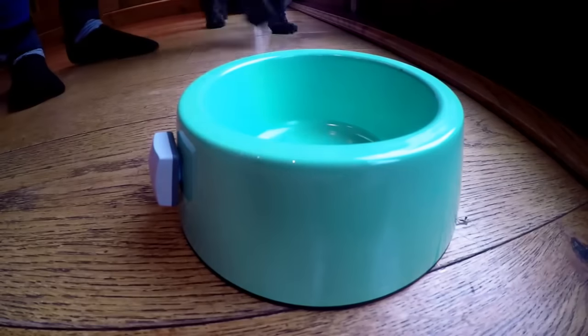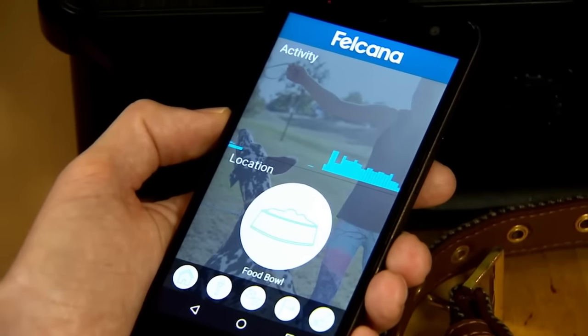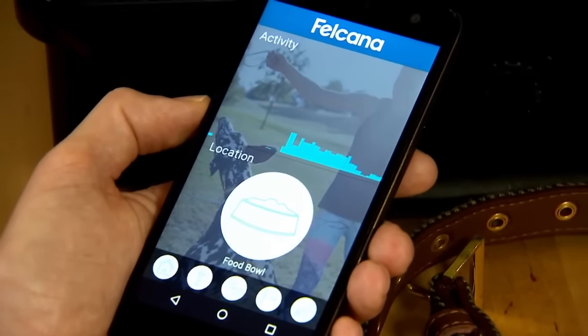Dinner time proved the perfect chance to put the prototype to the test. A simple glance at the smartphone app lets us know that Dexter has left the basket and has his nose in a bowl. At the moment, a lot of what this technology can tell you is the activity your pet's up to, their movement around the house. But as things evolve, it'll be able to tell you more about their health and well-being, because what a dog can't do is tell you when he might need to go and see the vet.